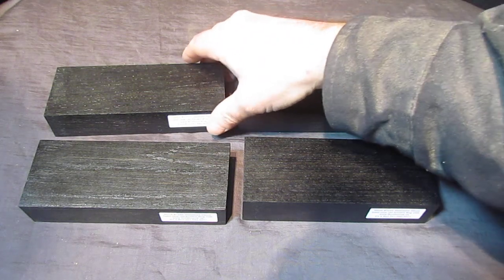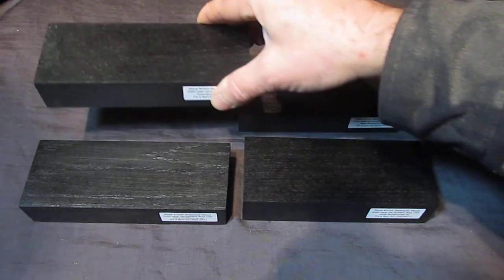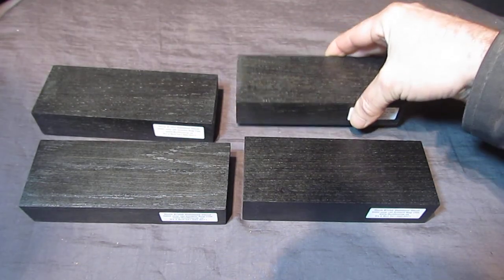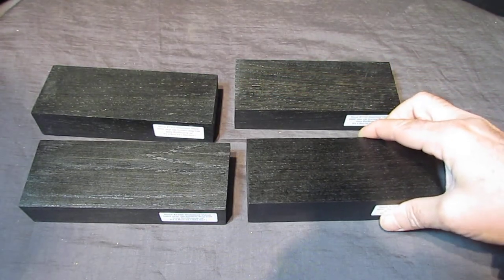This is some of the bog oak that I imported from the Ukraine, 5,460 years old according to the carbon dating certificate. It looks black, but when you move it around sometimes you'll see some charcoal gray and kind of a bronzish color lighting up. And in some of them you might see little flecks. It's really subtle, but they show up sometimes when you're shaping the piece of wood.